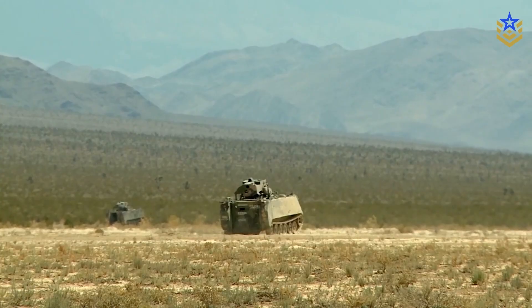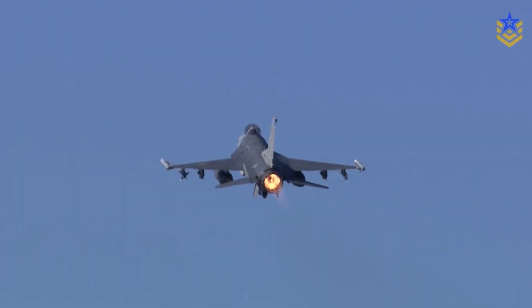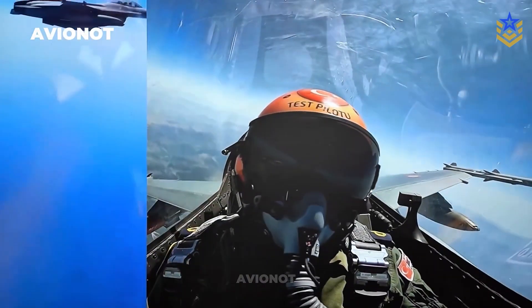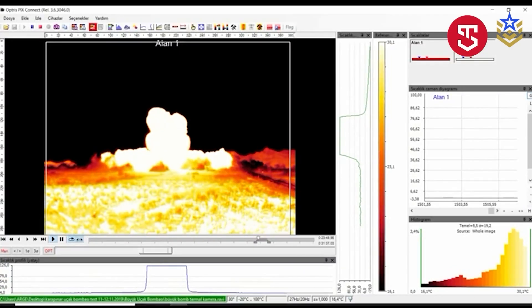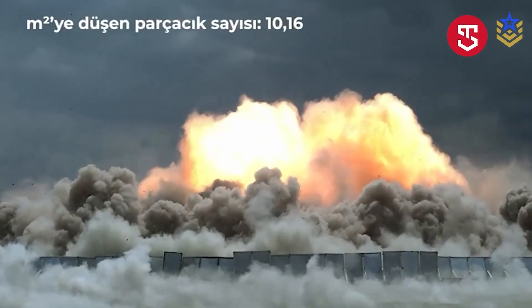Turkish coverage contrasts this against legacy MK-series bombs commonly cited around three fragments per square meter, indicating a much denser fragment field over a wider area. In plain terms, the design pairs a long-duration thermobaric blast and high heat with a very thick cloud of fragments to increase lethality against personnel in the open, in cover, and inside structures.